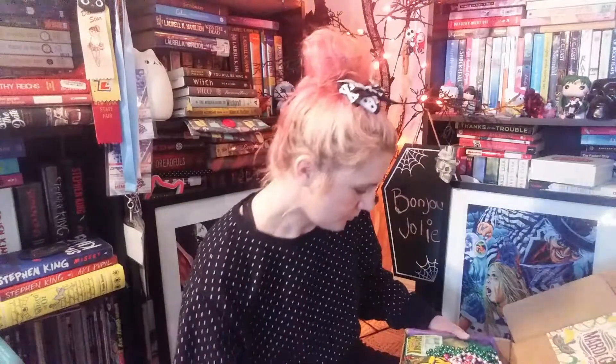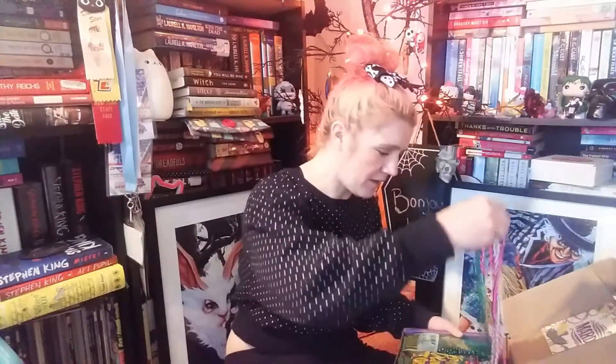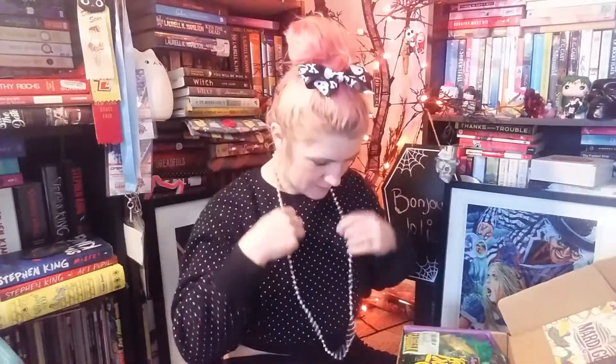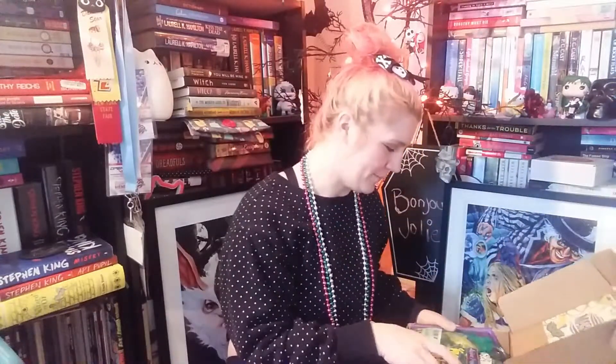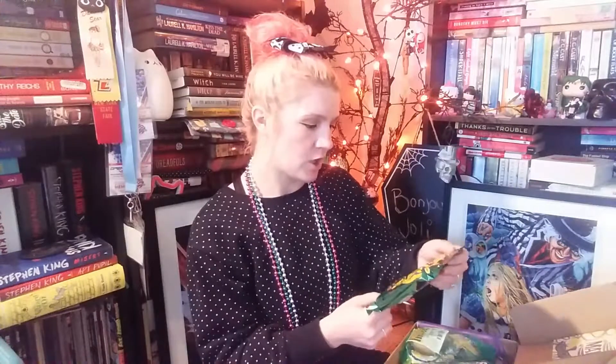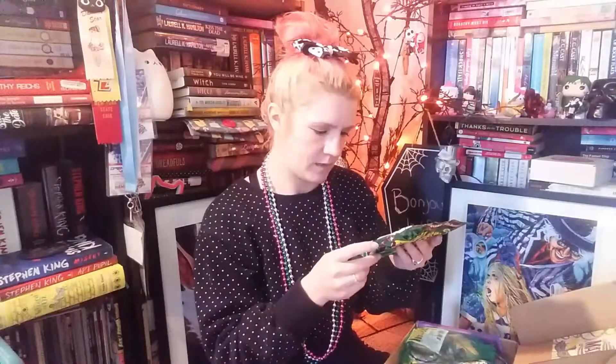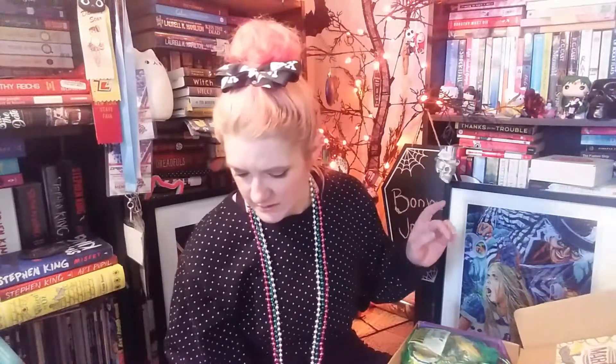There's a bunch of Mardi Gras beads in here — you can't have Mardi Gras without Mardi Gras beads! Did any of you do anything for Mardi Gras? My boss made a king's cake with her kids and brought me a piece — it was delicious! Next, there are jumbo peanuts that say 'Happy Mardi Gras, it's carnival time.' I'm going to give these to Don because he'll eat peanuts.